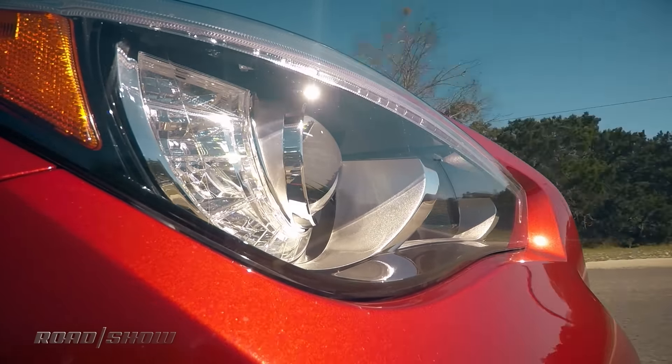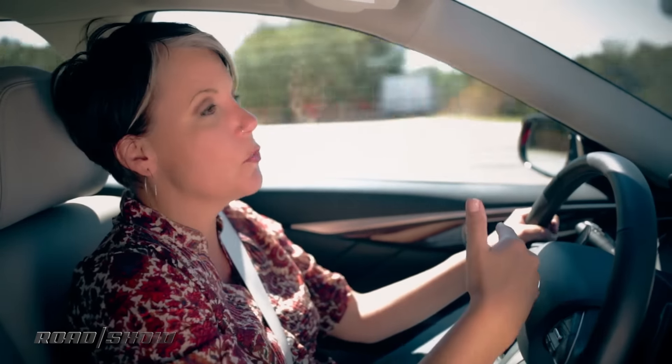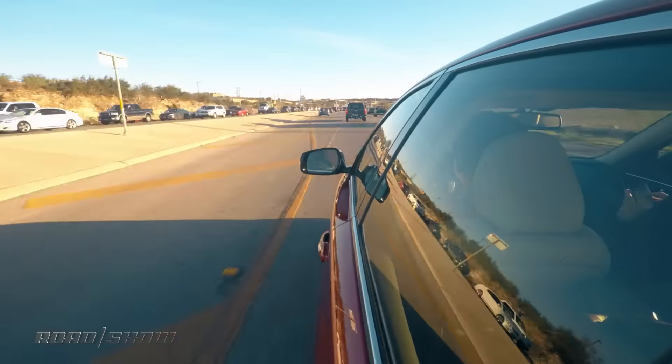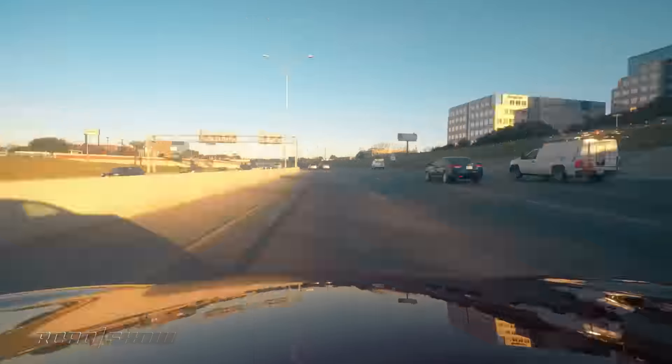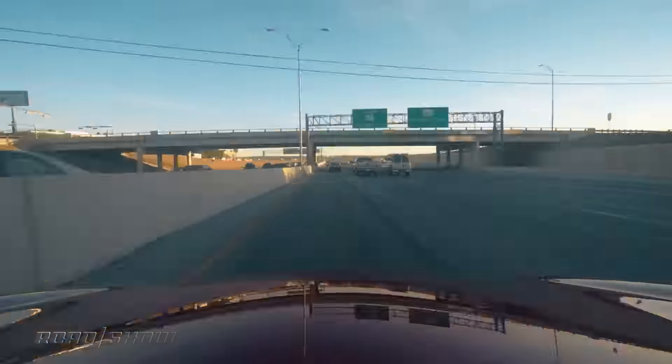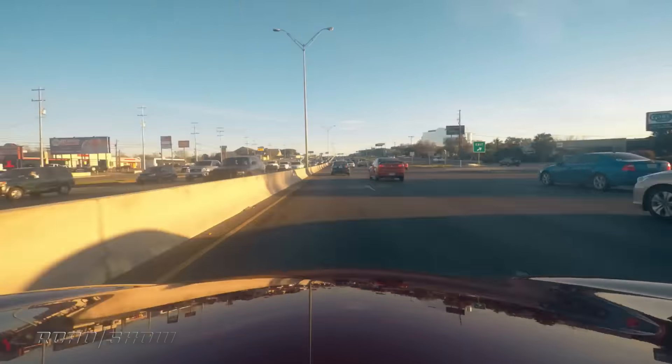Distance control is going to monitor the speed of the car in front of you, and if it thinks that you are approaching too quickly it will apply the brakes for you. Sometimes it will even give you a little bit of pressure backwards on the accelerator to say, hey, slow down, you're going to hit this car. It is fairly aggressive and very conservative, so it really wants you to stay very far back.